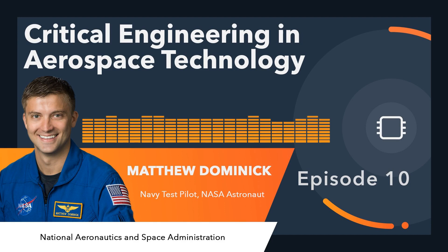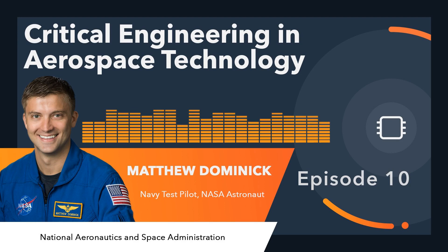It's funny to hear 'Strike Fighter Squadron 143' as just normal words. I'm like — so are you guys the group of planes that flies over things? Yes. It's like you're being interviewed by Patrick Star from SpongeBob.